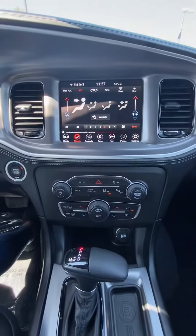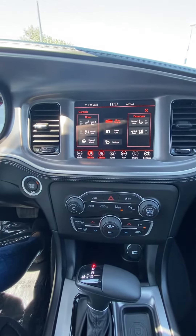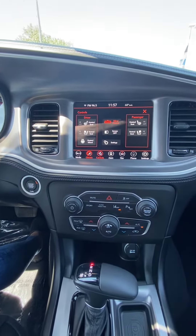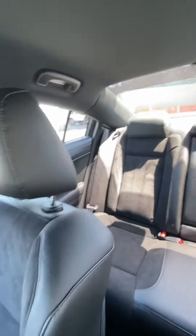It is a push-to-start vehicle. You have different options as far as climate, but you also have a heated steering wheel, heated seats, and vented seats. It has those premium cloth seats — kind of feel like a nice suede to it.